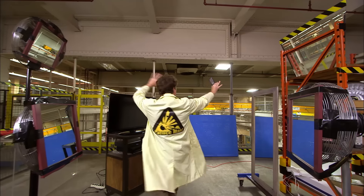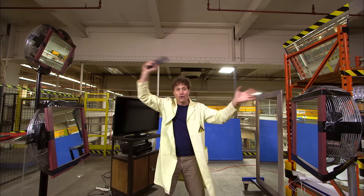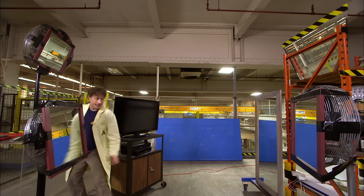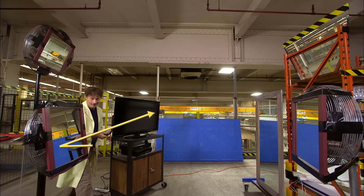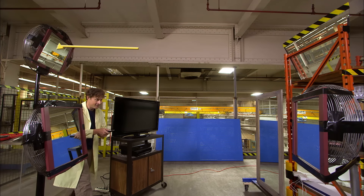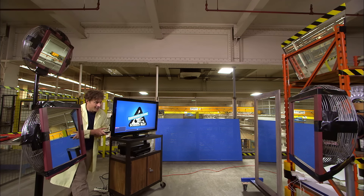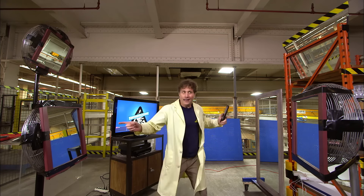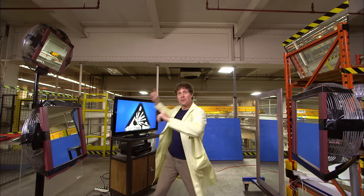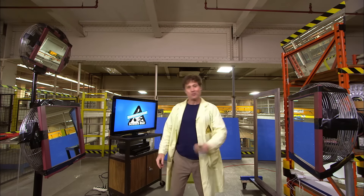I've got a complex series of mirrors set up here and I'm going to bounce the light from the remote all over the room. The light from the remote hits this mirror, which reflects to this mirror, which reflects to this mirror, and then this mirror, and then this mirror, and then finally to the television. Maxed out — remote, light, bouncing, infrared, flashlight. I've got to come up with a better name, but still, it's pretty cool.